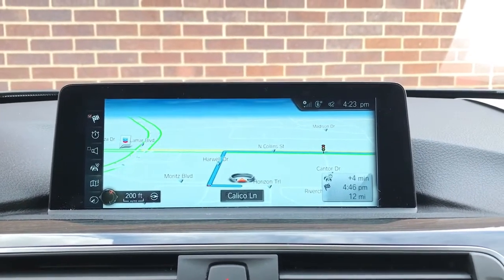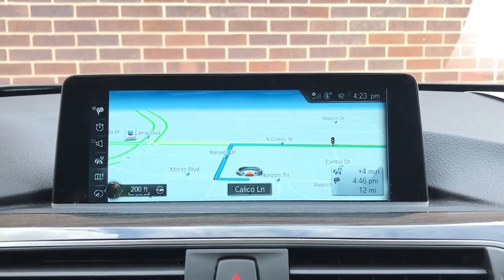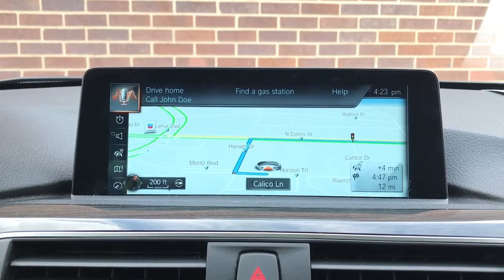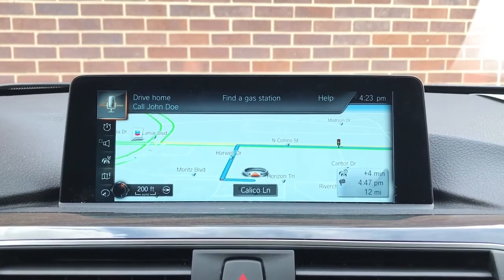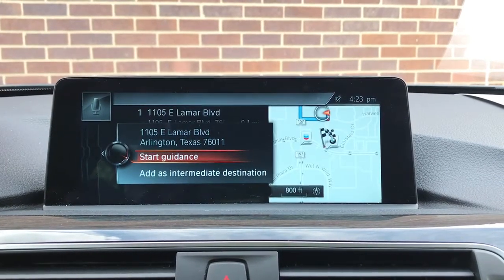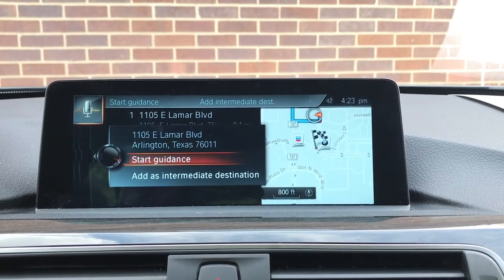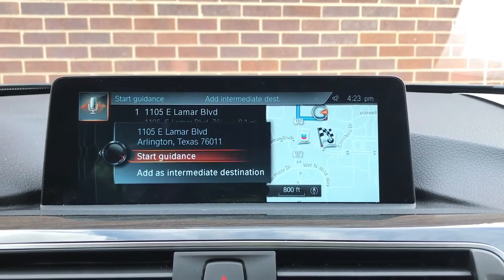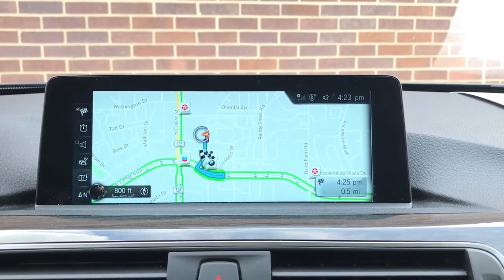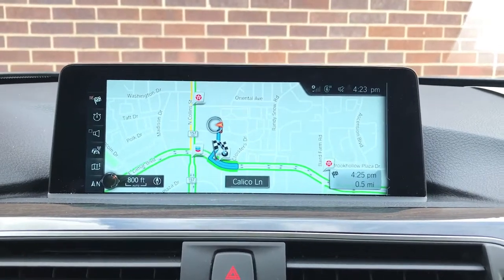One final example: not only can you look up local points of interest like restaurants and businesses, I can also do an exact address. Pressing that same button, I can say "take me to 1105 East Lamar Boulevard, Arlington, Texas." The system confirms: "1105 East Lamar Boulevard, Arlington was selected — say start guidance or add as intermediate destination." I say "start guidance" and guidance has been started. Just like that, it'll take me straight there. With this new system, you can almost treat it like Siri — you can say almost anything, it'll understand you and take you straight there.